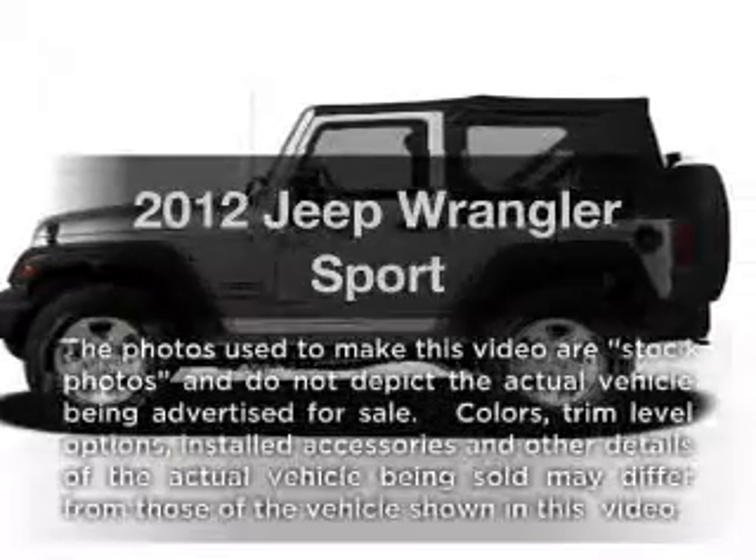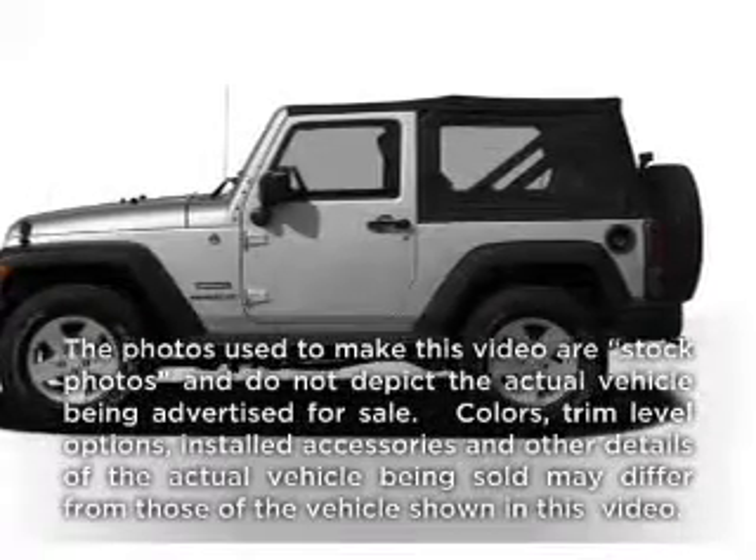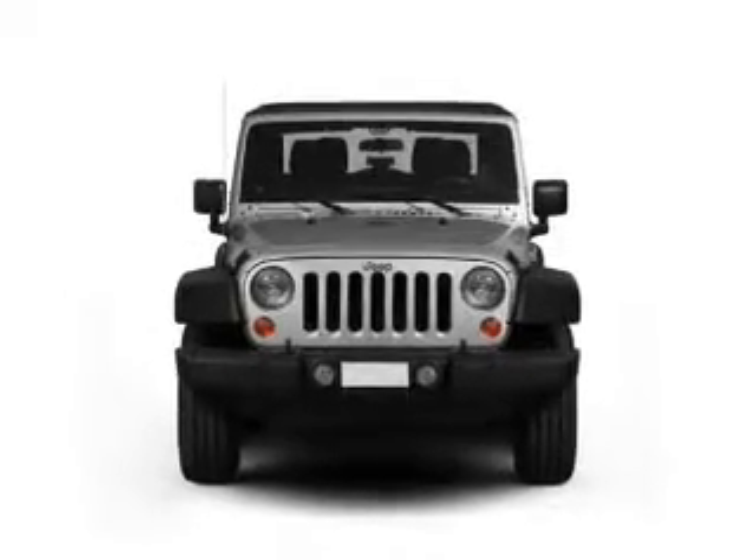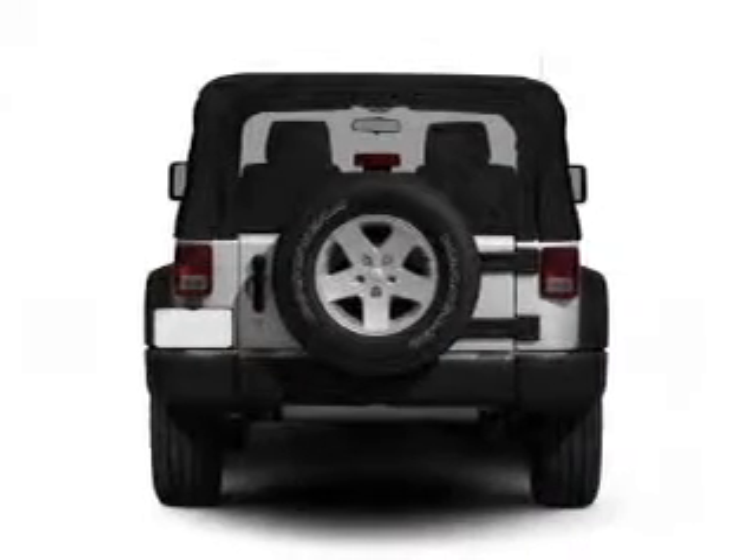Get noticed in this 2012 Jeep Wrangler. If you're looking for an automobile with great attributes, look no further. With a solid 6-cylinder engine connected to a smooth shifting transmission,